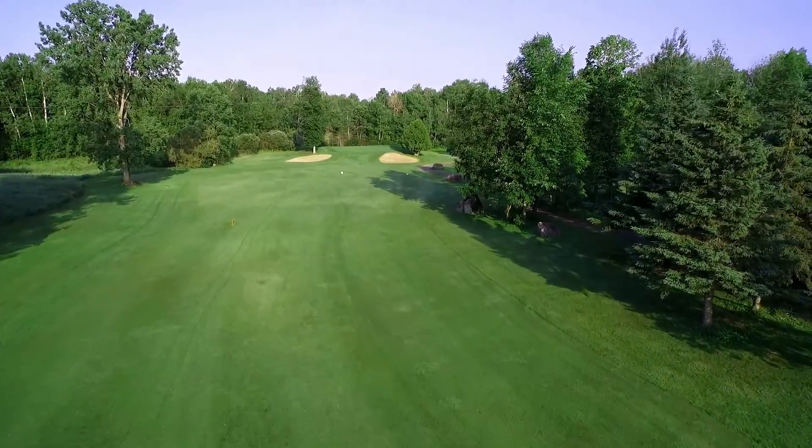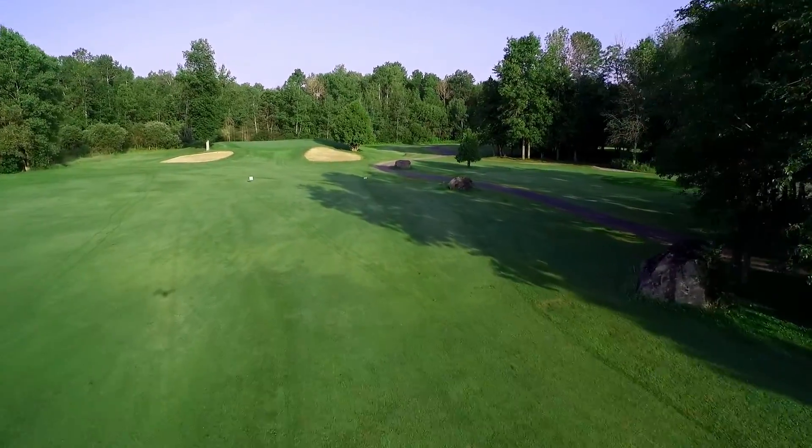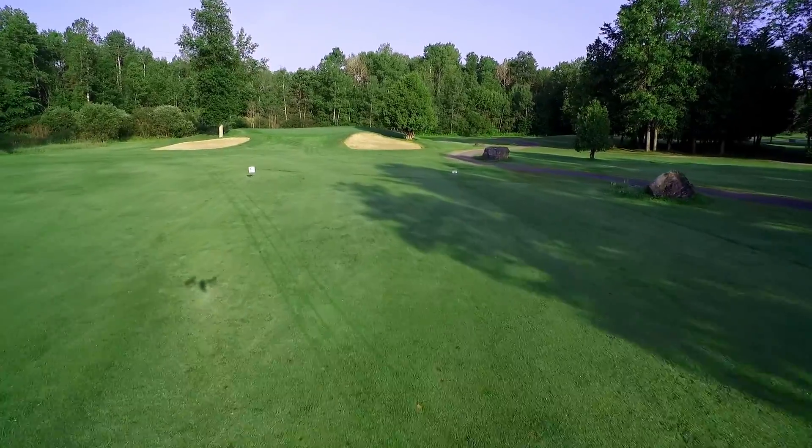If your approach misses the green left or right, it leaves you with a difficult uphill chip or bunker shot. Once putting, the green slopes from back to front.